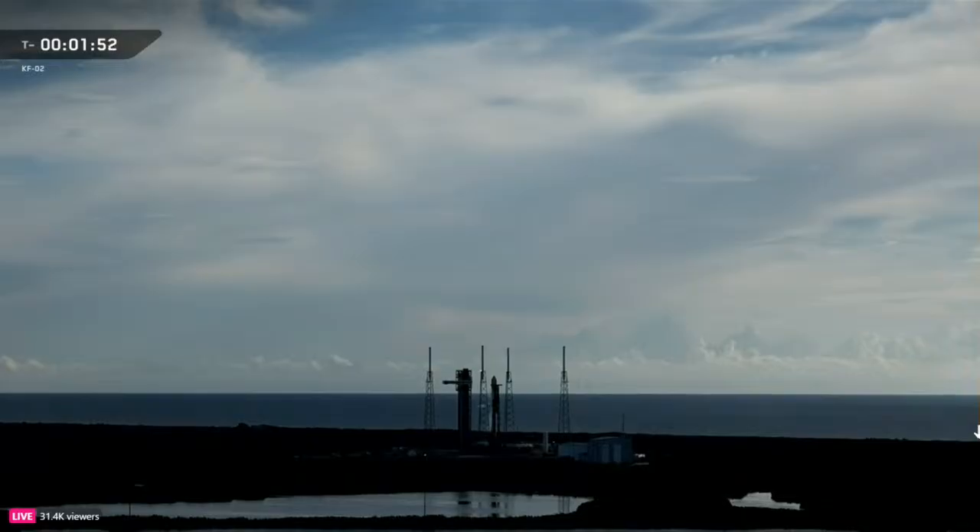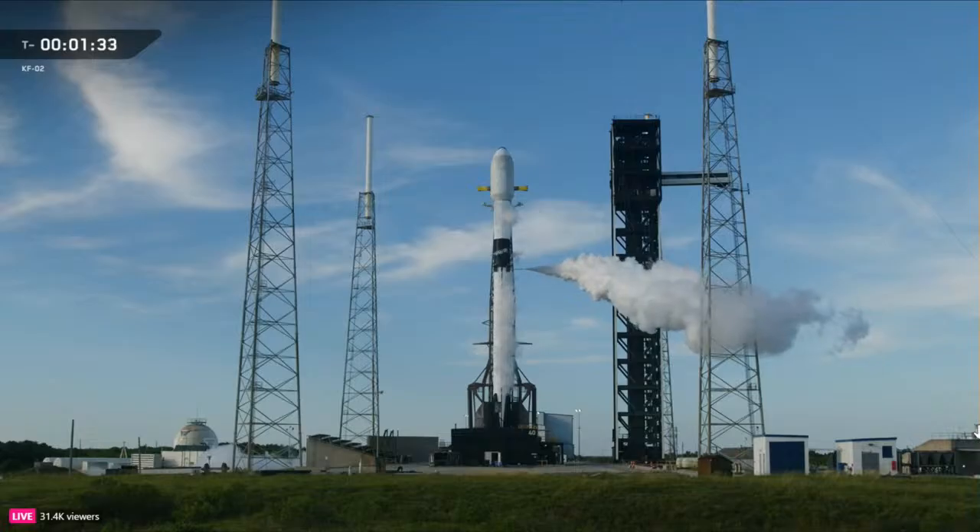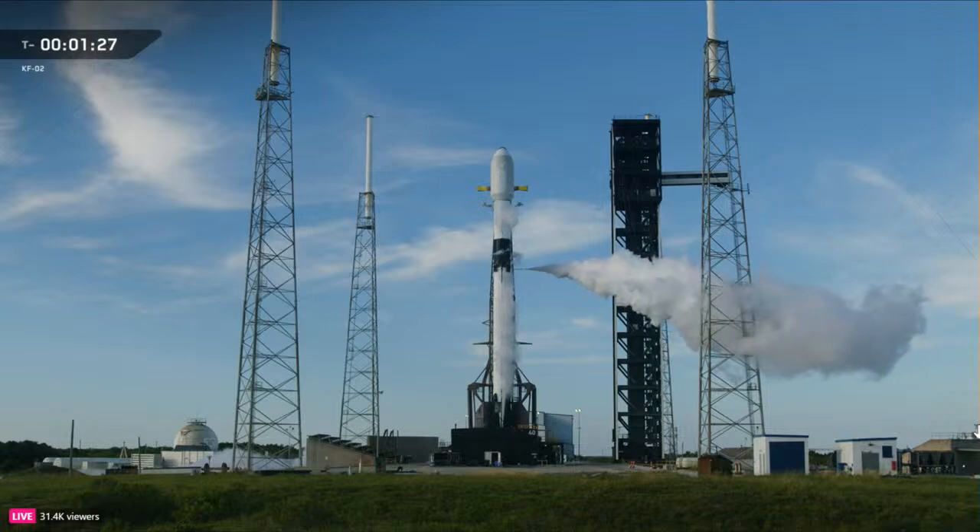The payload remains healthy, the rocket is tracking no issues, weather is still a go for our scheduled liftoff at 8:35 a.m. Eastern Time. With that, Falcon 9 is fully fueled and heading into the final moments before launch.